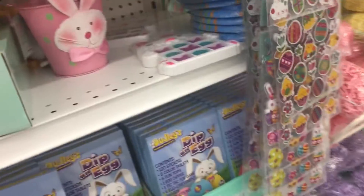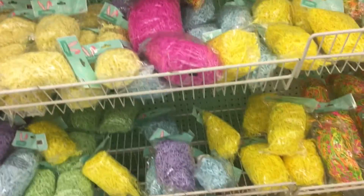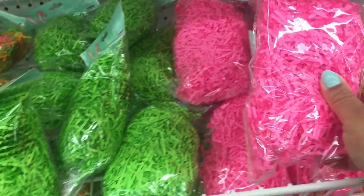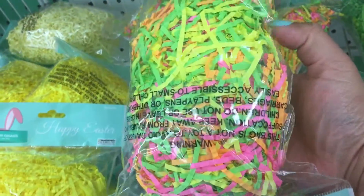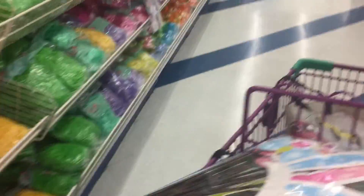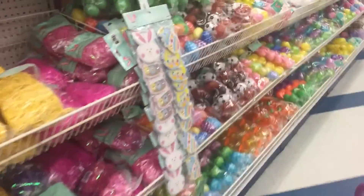This 99 cent store is so far from my house — I never come this way. And that's what happens when you come: you want to buy everything, literally. I feel like it's not picking up the colors, so you can kind of see it, but not really, because it's bright. I love it! I love Easter, I love every holiday. I'm crazy, I love everything.